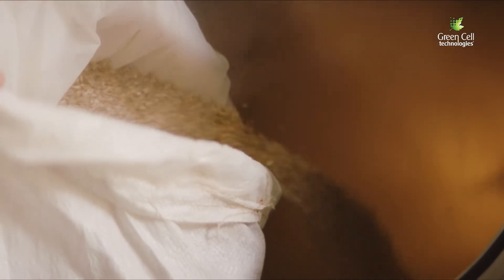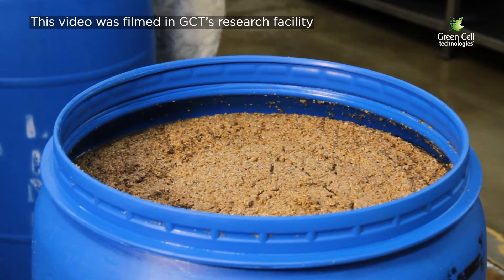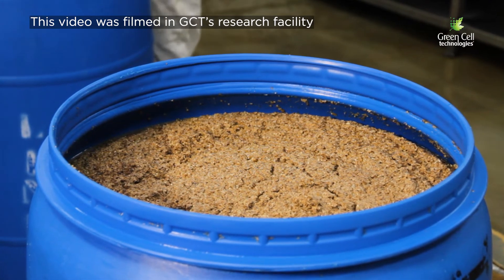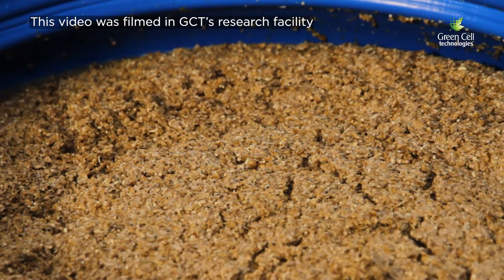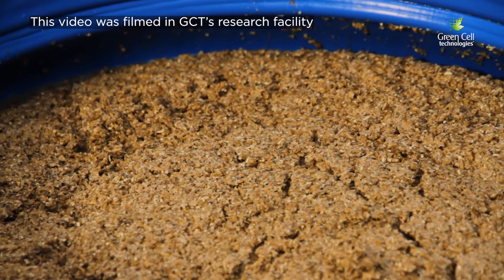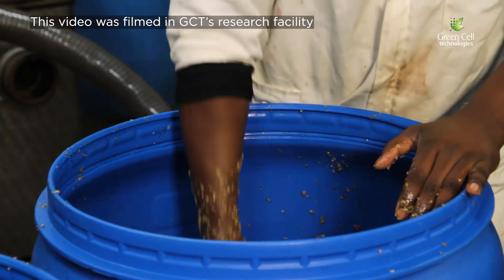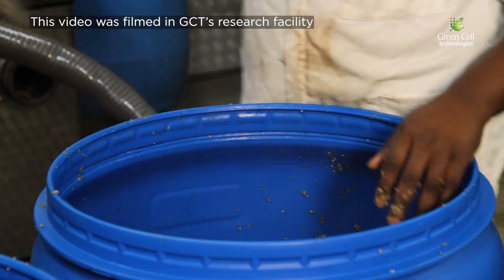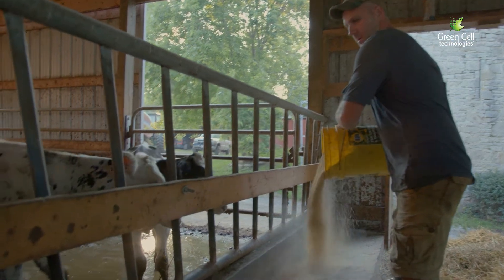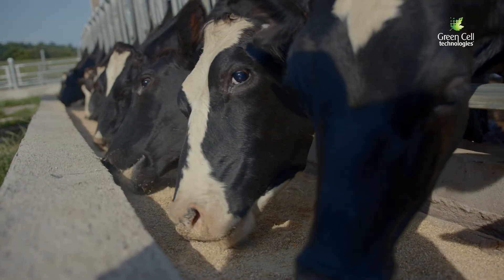The biggest problem with BSG is that we produce incredibly large volumes of it. It's very thick, stodgy, it's a live product, it's full of microorganisms, it starts spoiling almost immediately. It's very difficult to pasteurize or sterilize because it's not pipe-flowable, which is why the bulk of BSG produced worldwide goes into animal feed products.